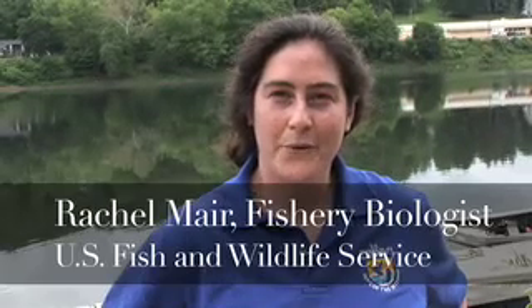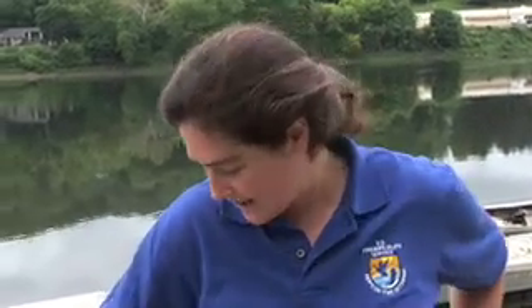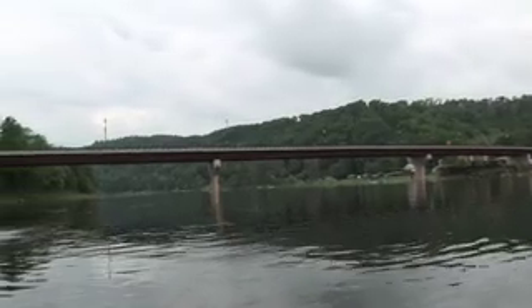My name is Rachel Mayer, I'm from the White Sulphur Springs National Fish Hatchery, part of the U.S. Fish and Wildlife Service, and today we're here at the Allegheny River at East Brady in Pennsylvania. The reason we're here is we're moving mussels back into an area where we moved mussels from for a bridge replacement project a year ago.